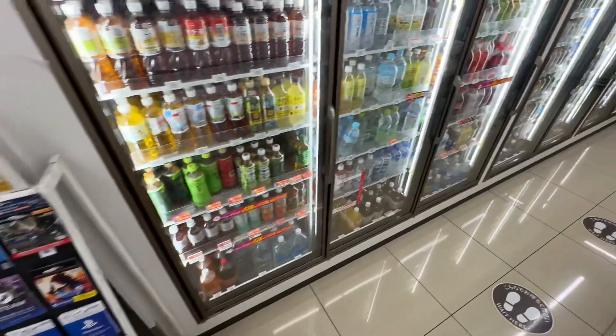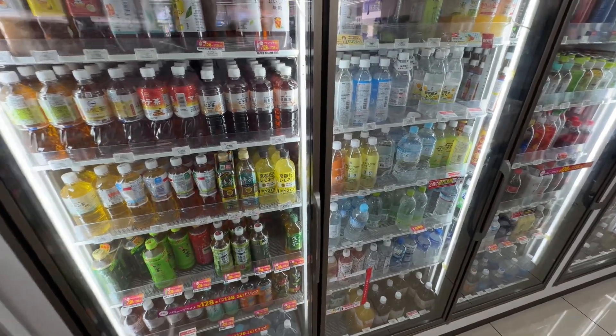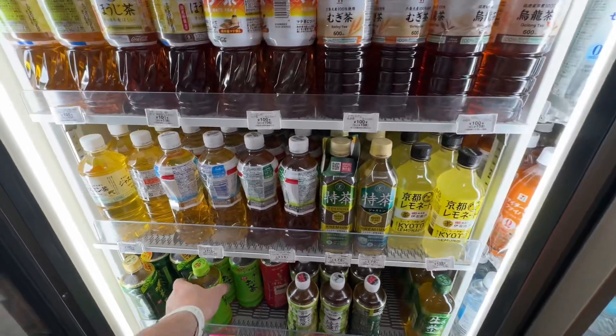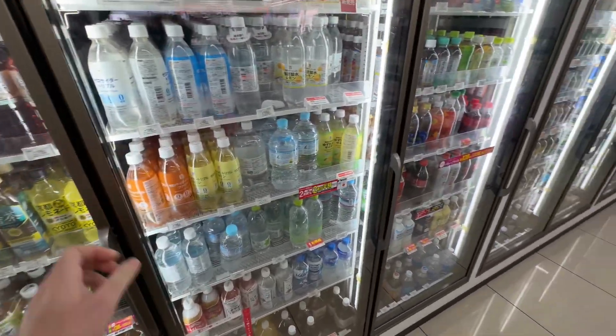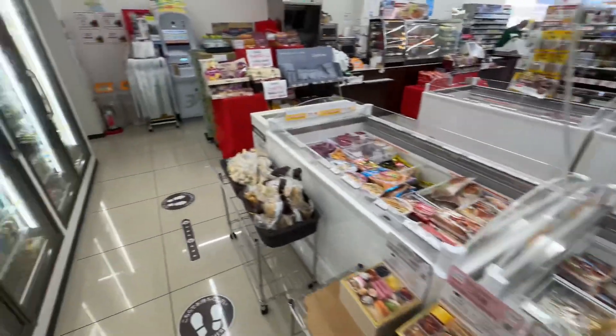We should get something to drink. What should we drink today? Some tea would be good. Barley tea. No, let's do good ol' green tea. We have all kinds of good stuff. Yum, yum, yum.